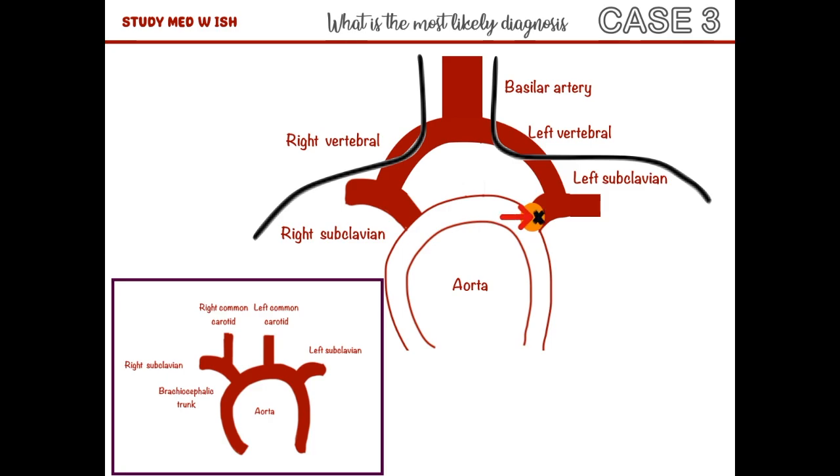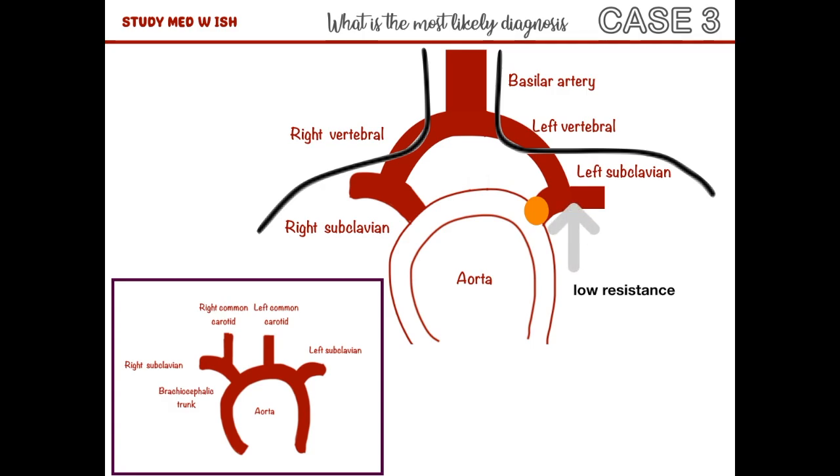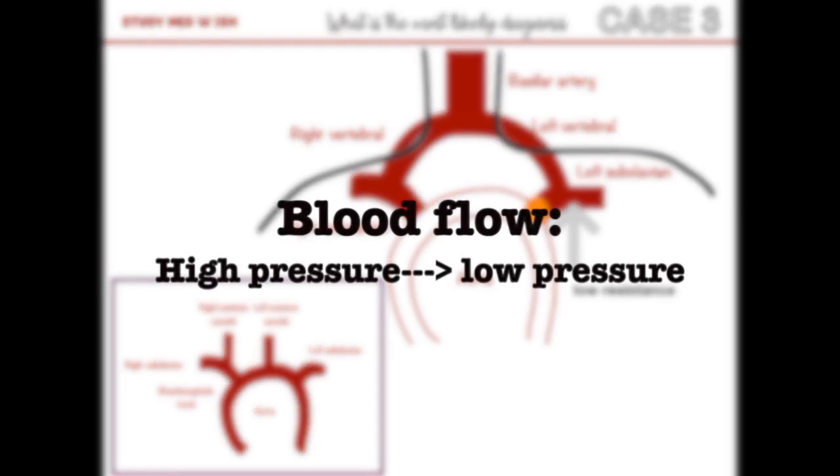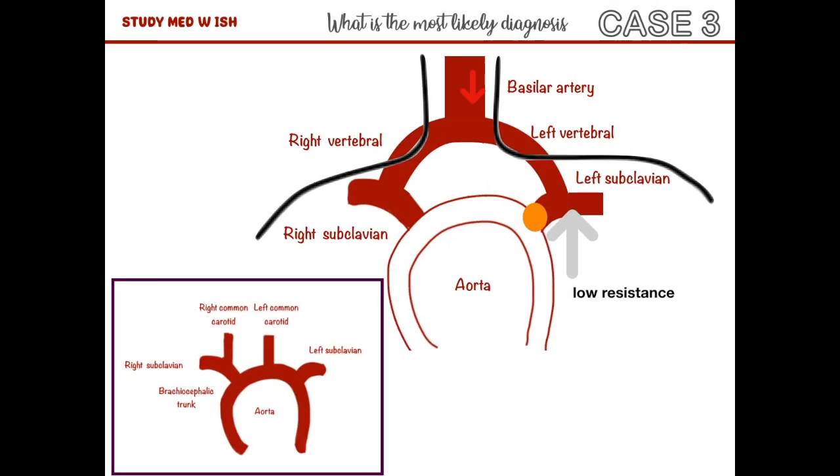This results in very little blood flow into the left subclavian artery, and hence results in left arm fatigue. Since there's very little blood flowing here, the resistance and the pressure is very low. We know that blood flows from an area of high pressure to an area of low pressure, so blood will start flowing from the basilar artery through the vertebral artery and into the subclavian artery.